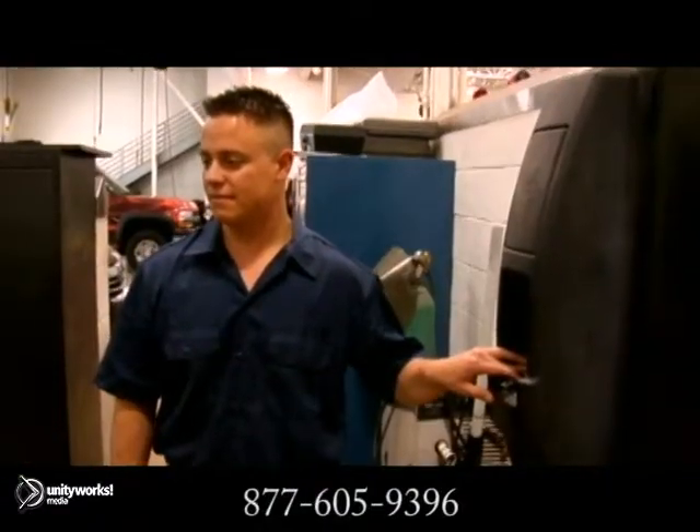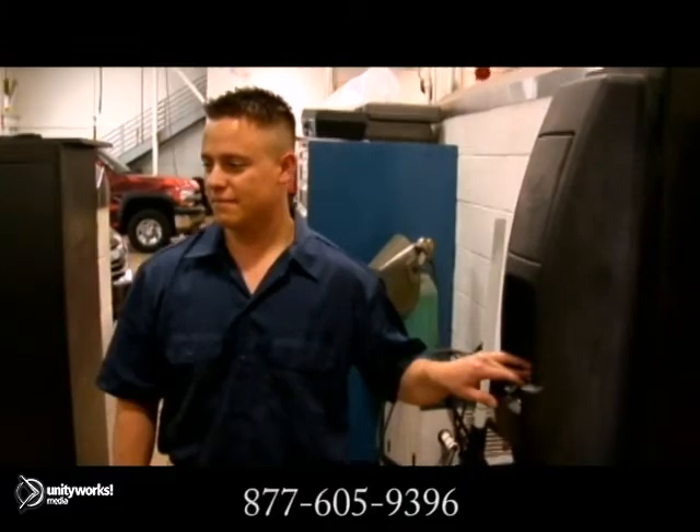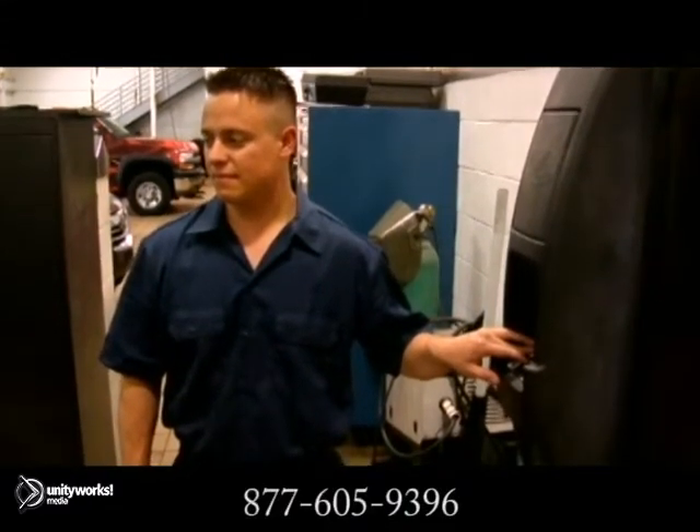This fix is difficult and expensive and needs to be brought into a mechanic, as the engine will have to be removed to replace the seal.